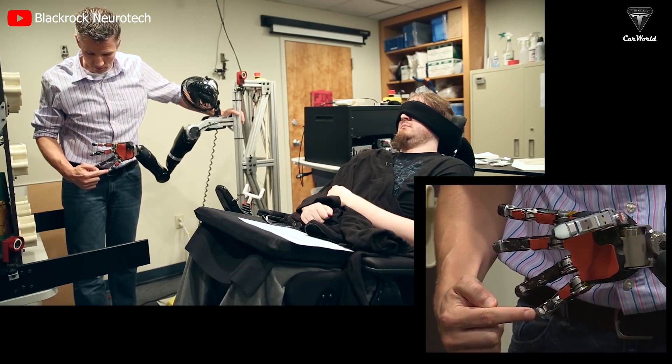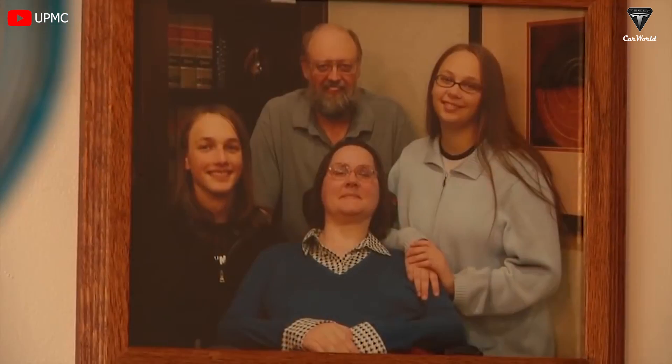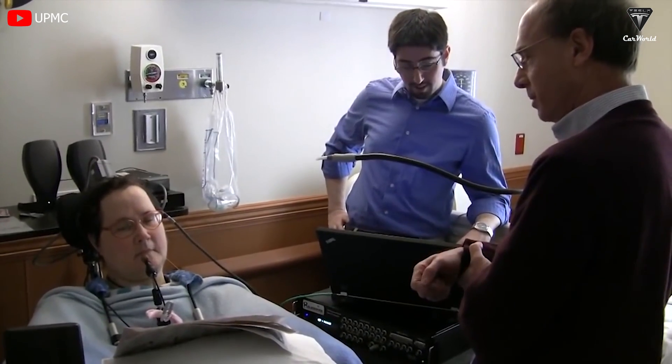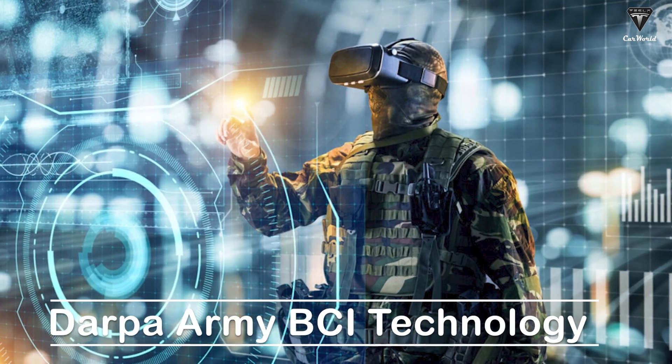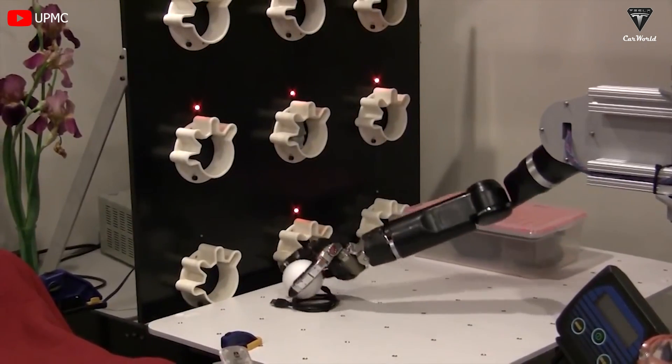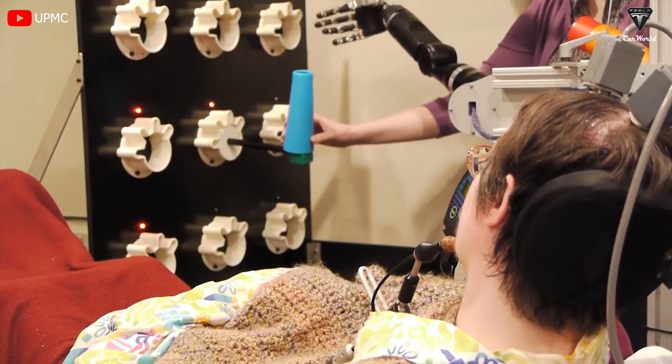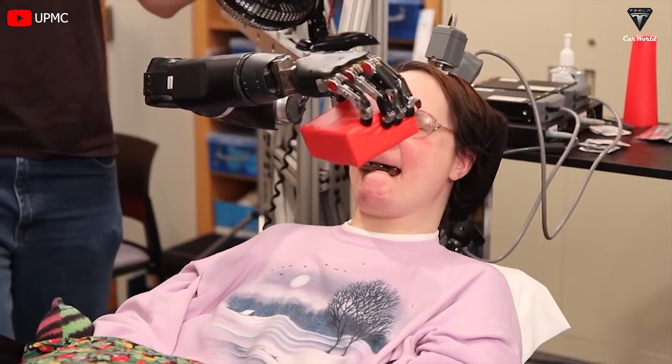BCI's success is most evident in its positive impact on disabled patients. BCI enables paralyzed patients to control robotic arms by connecting with the brain. In the case of Sherman, she was diagnosed with cerebellar spinal cord degeneration and quadriplegia, rendering her unable to move her arms and legs. She volunteered for DARPA Army BCI technology at the University of Pittsburgh. Following implantation surgery, she connected her brain to a robot hand to perform three-dimensional grasping actions, and miraculously could control the robot to eat a piece of chocolate after not being able to move her hands for 10 years.